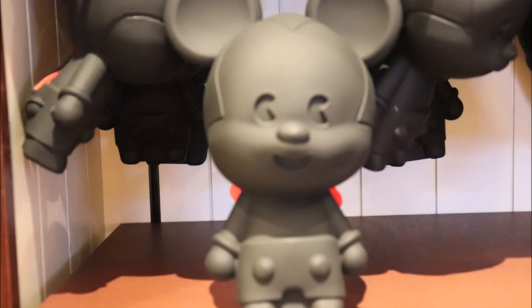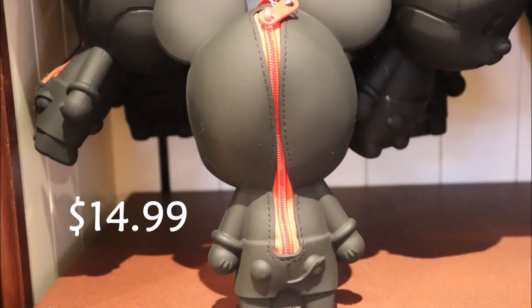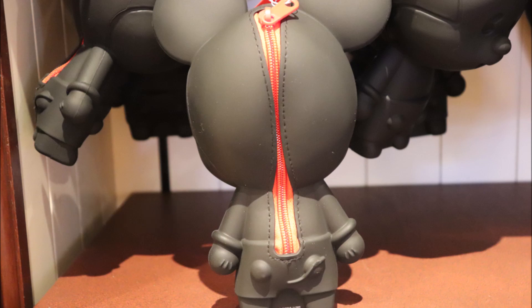And then there was this. I didn't even know I wanted this until I saw it. And what is this, you ask? It's nothing but the best Mickey pencil case made out of vinyl. It's kind of scary, actually.